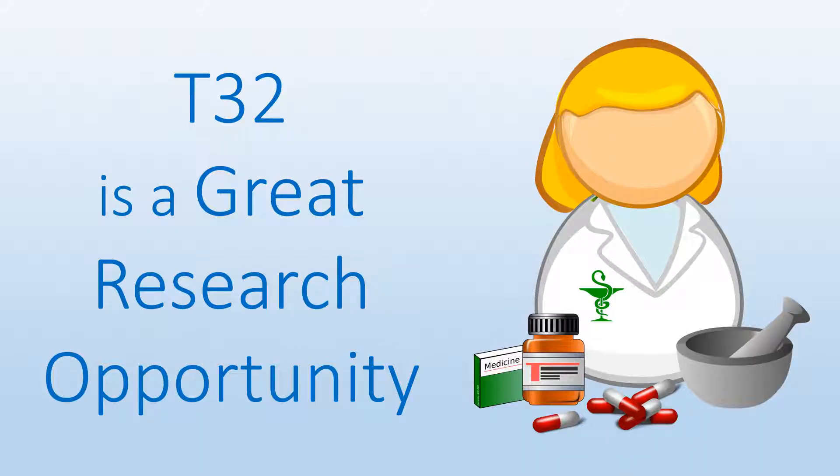So the NIH T32 is a great research opportunity for physicians. Remember to check out our other videos, and thanks for watching.